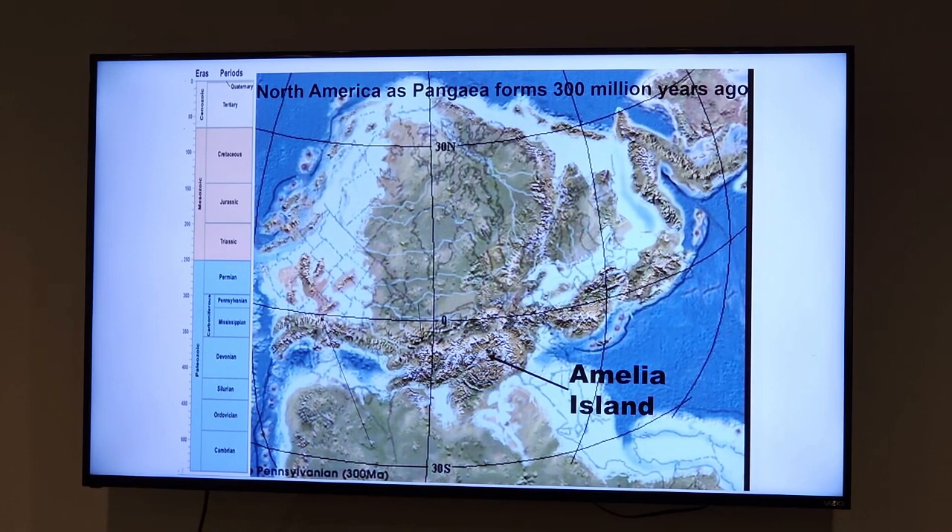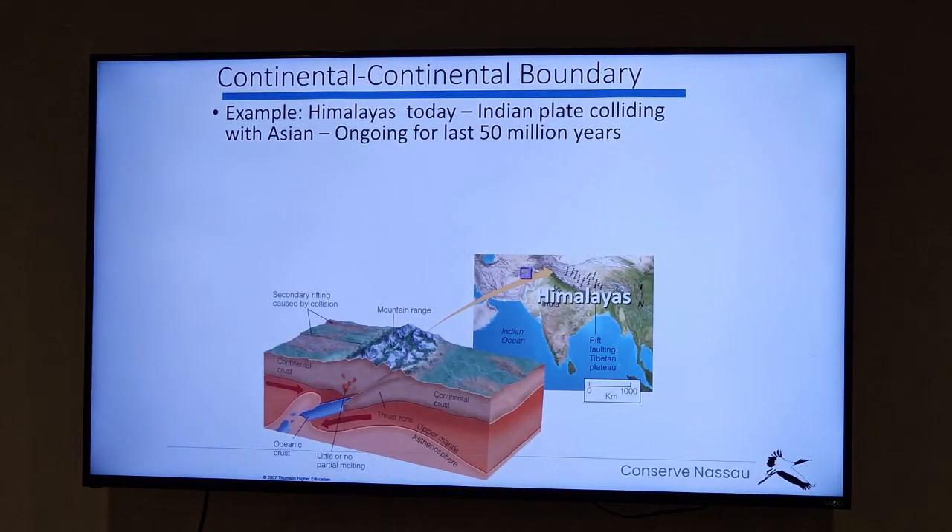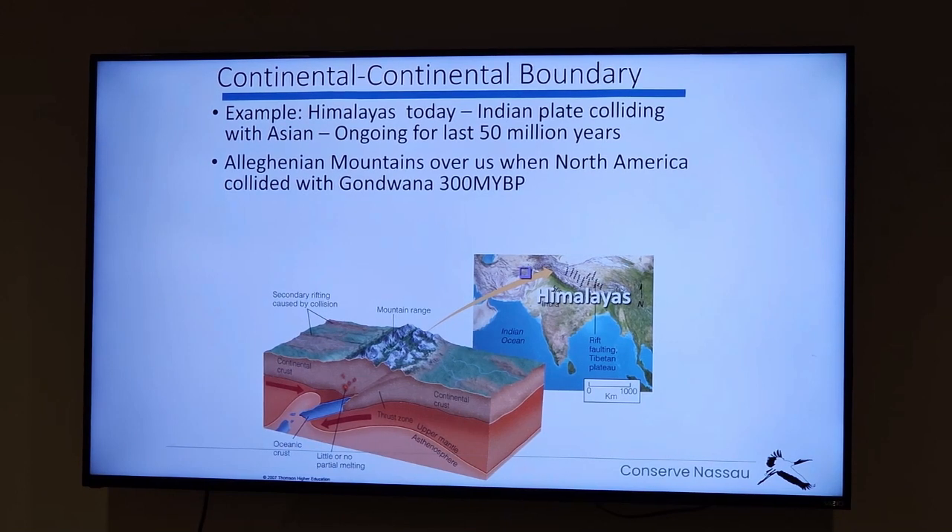When two continental plates collide, the result is a big bang and the formation of a huge mountain range. After this collision, the crust we're standing on was high in the mountains — the Appalachian mountain range. A similar process is going on today where the Indian plate is crashing into the Asian plate, forming the Himalayas as we speak. That's the kind of mountain range that was over top of us way back then.